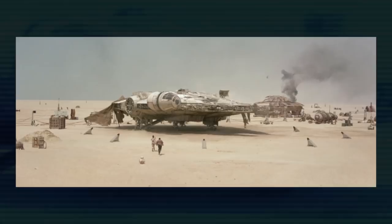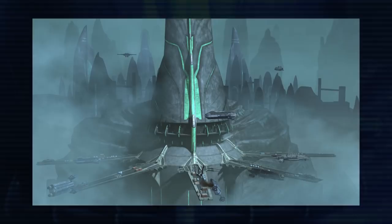Carr visits Jakku while Rey is still on the planet, and he explores the Falcon, finding the training remote and getting a vision of more of the scene with Luke and Obi-Wan training.